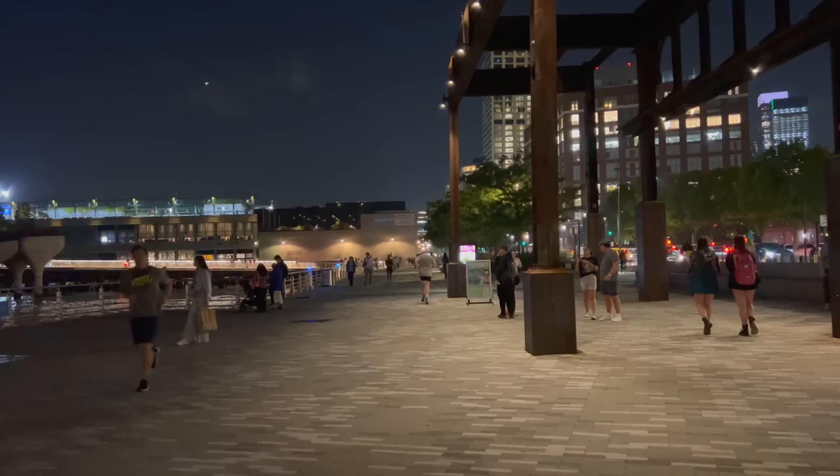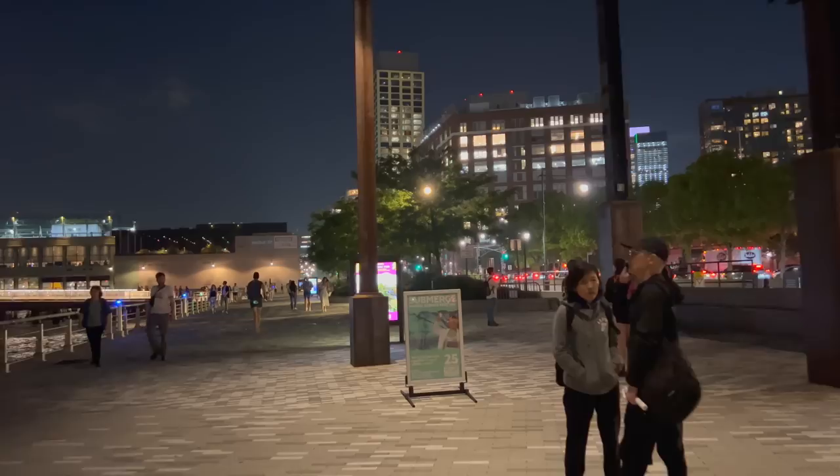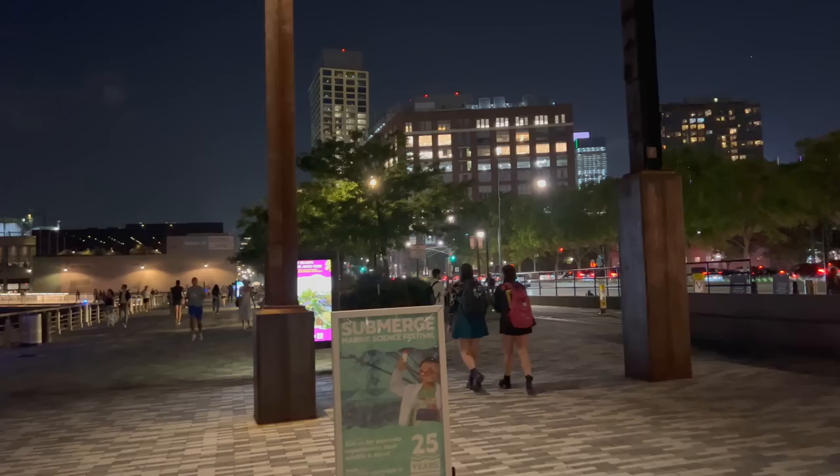Before I sign off, I wanted to connect with my friend Sifat from the New York City Walking Show and ask him what he thought of the park. He's right there doing a live stream right now.